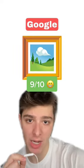So we got Google, and I think this is the most detailed picture of all the emoji so far. The frame also has some nice detail with the shadows and depth perception. I'm gonna have to give this one a 9 out of 10.